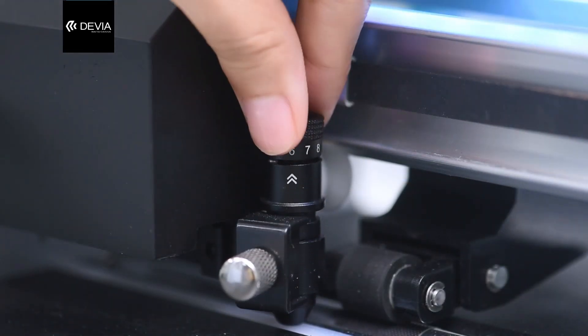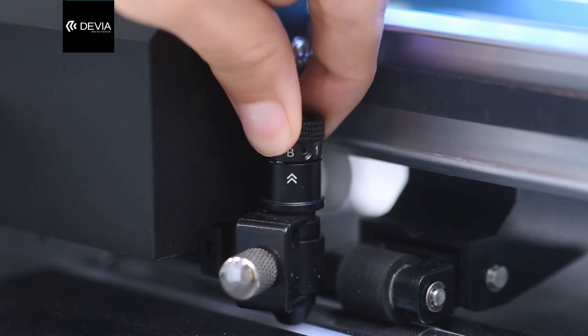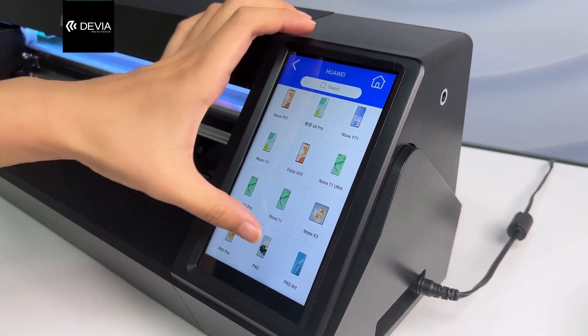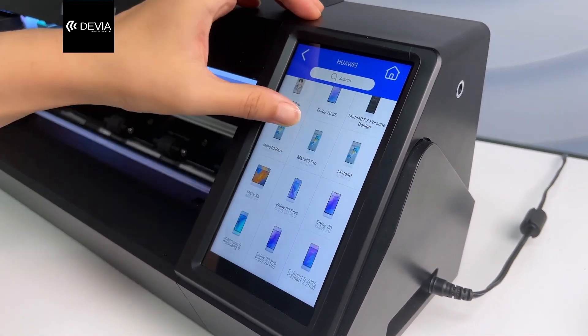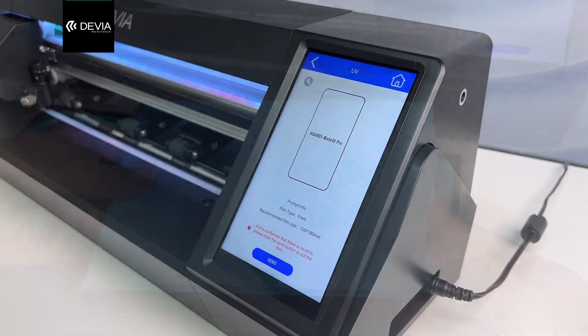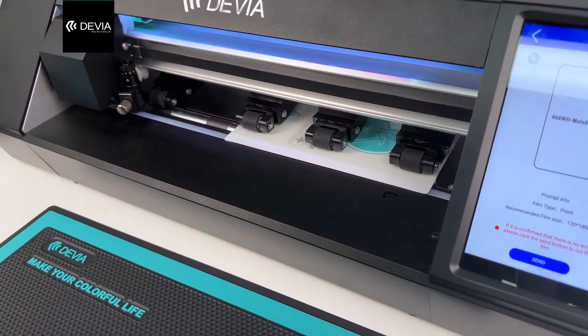Adjust the knife tip to 6 to 7 or 8. Select the model that needs to be cut on the cutting machine or application in advance. Take out the UV film and put the UV film in the cutting machine to cut.